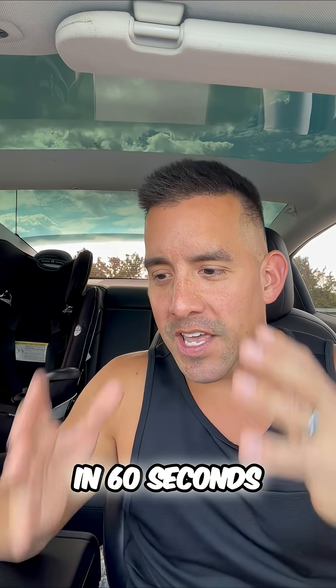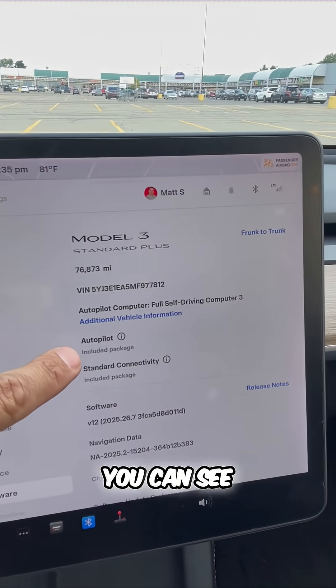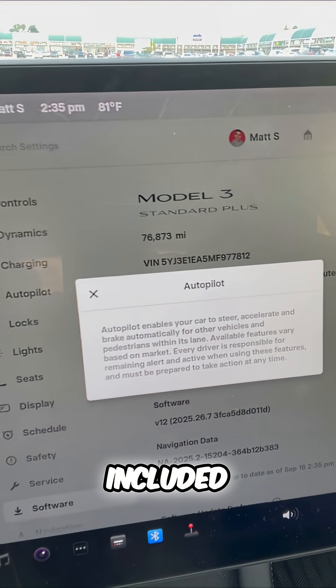If you're buying a Tesla, let me tell you the difference between autopilot and Full Self-Driving in 60 seconds. If you buy a Tesla, you're automatically going to get autopilot. Let me show you — on the software, if I scroll down, you can see autopilot is an included package.